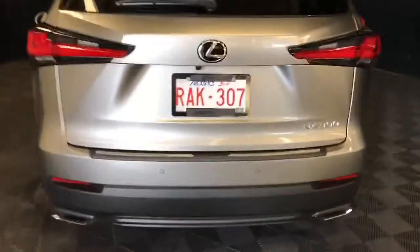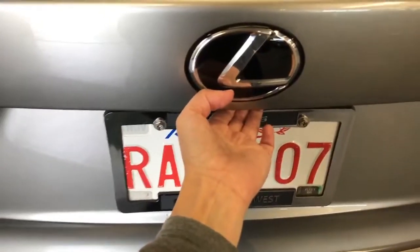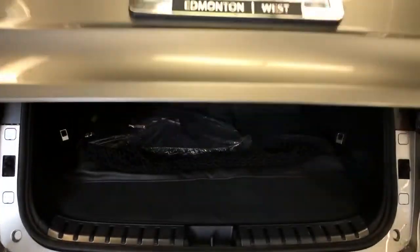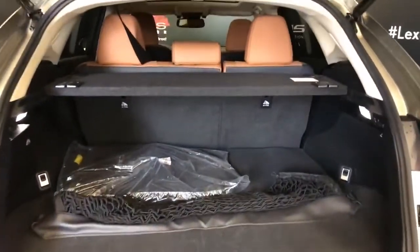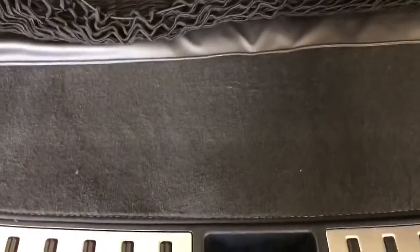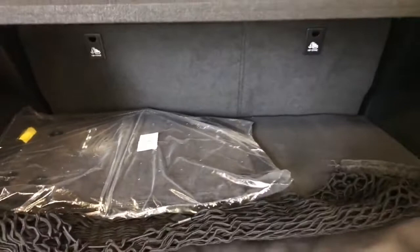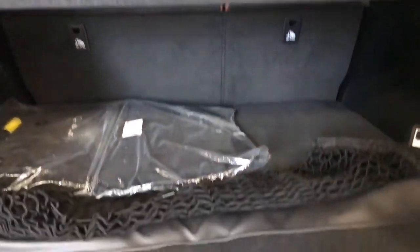With your key fob remote, power trunk release at the driver's side, kick sensor, or underneath. In the cargo space we have a removable privacy screen to protect your belongings, and cargo net and cargo mat are included. Both the cloth and winter mats are also included — winter mats are installed in this vehicle. Seats can be folded 60-40. Tie down anchor points along the side walls, illumination and power outlet, with the rear seats power folding.